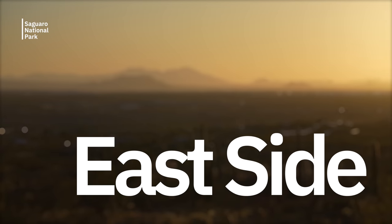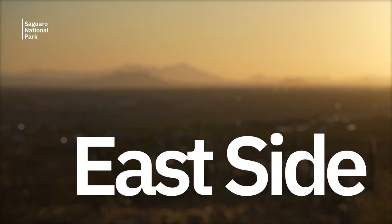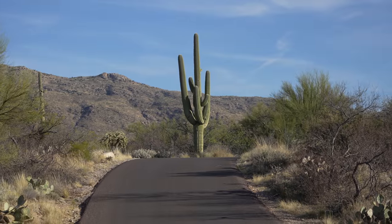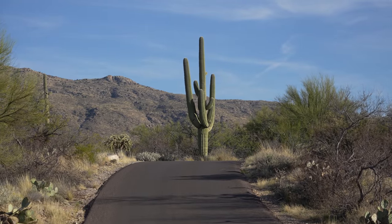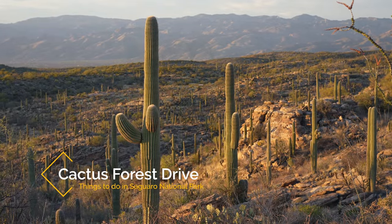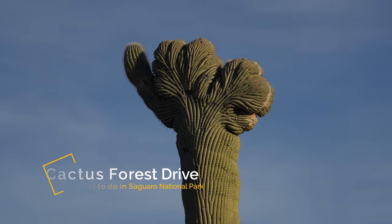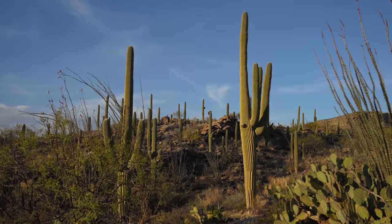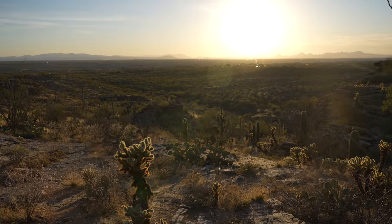That ends my west side spots, so now we're heading to Saguaro National Park East. Driving across Tucson brings us to the park's east side known as the Rincon Mountain area. This part of the park has many longer trails but most people who visit here only do the 8-mile scenic drive. Here are some of my favorite spots along the scenic drive — do note that most of these stops only have a couple of parking spots, so it can be hard to stop at all of them.